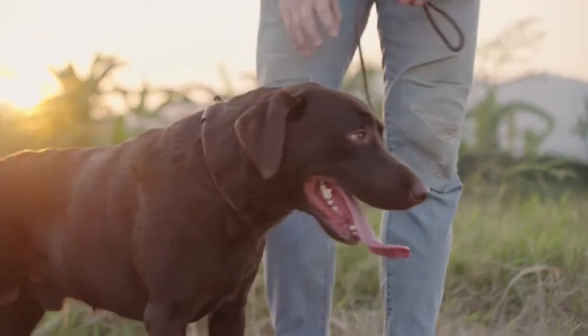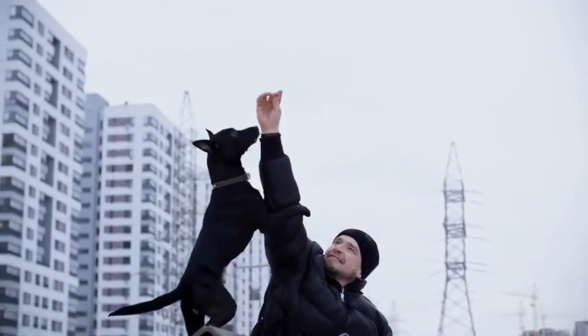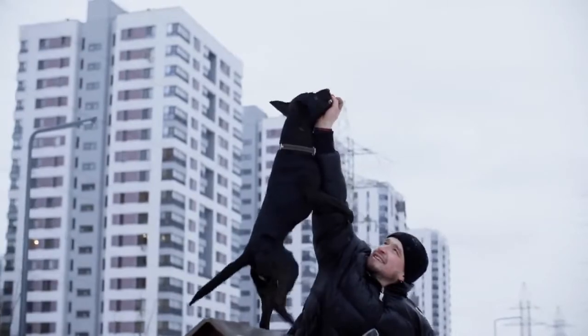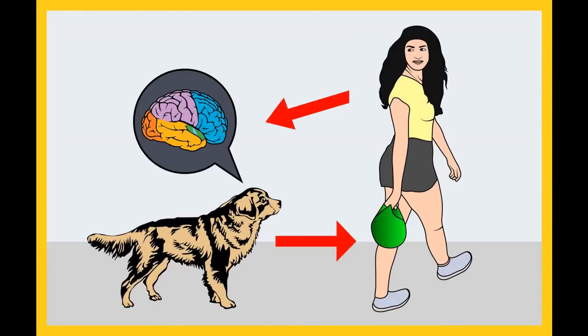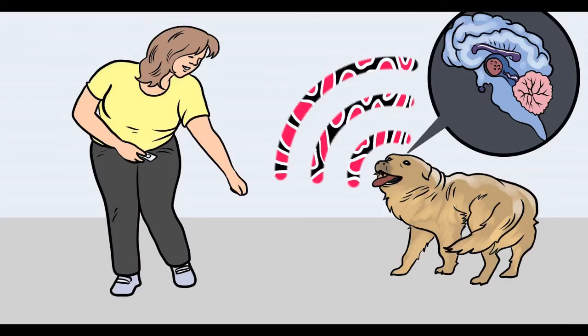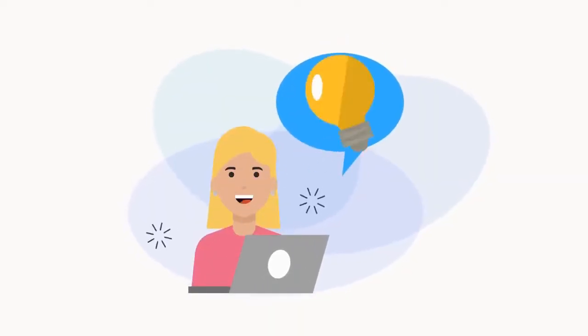Do you want to train your dog for basic commands like sit and stay? Do you want to stop behavioral problems like pooping inside the house, biting, jumping, or barking? If your answer is yes, please grab the free dog training secrets guide, which discloses dog training secrets that professional trainers don't want you to know. These training secrets would help you have a well-behaved, super intelligent, smart and obedient dog without spending hours in training. This free ebook is available for a limited time — grab it before it's too late. The link to the free ebook and training videos is in the description below.